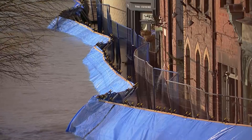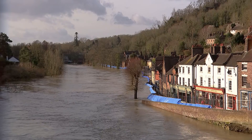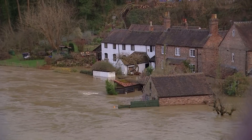That's why the evacuations of riverside properties took place here today and why the threat-to-life warning was put in place. In the worst case scenario, six feet of water could get into those homes if the barrier fails. But it's holding at the moment. The pumps are there working, and right now the river level is dropping slightly.